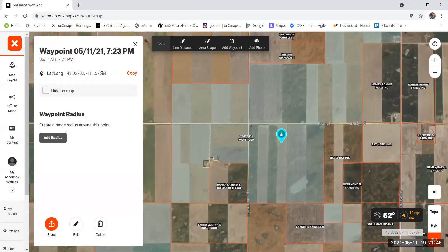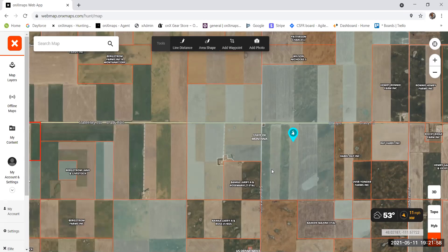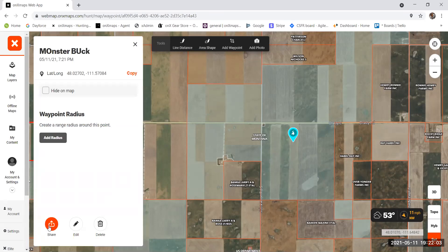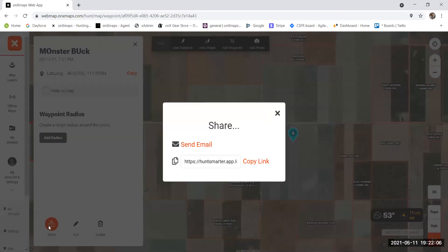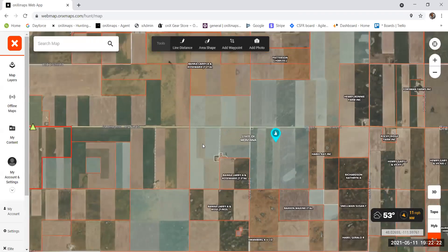I can edit the waypoint, name it — say 'Monster Buck' — and save it to come back to later. I can also click on it and share it, so if I have a hunting partner I can send that waypoint directly to them so they know where I'm going to look. It's super helpful for access and scouting data.